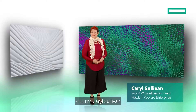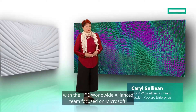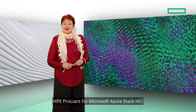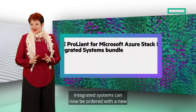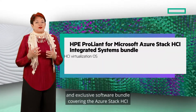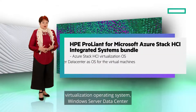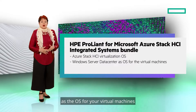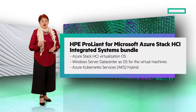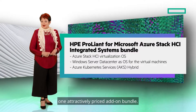Hi, I'm Carol Sullivan with the HPE Worldwide Alliances team focused on Microsoft. HPE ProLiant for Microsoft Azure Stack HCI integrated systems can now be ordered with a new and exclusive software bundle covering the Azure Stack HCI virtualization operating system, Windows Server Datacenter as the OS for your virtual machines, and Azure Kubernetes Services — all of those licenses in one attractively priced add-on bundle.